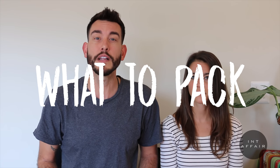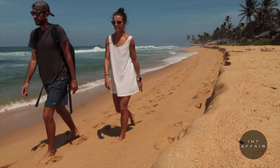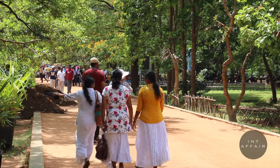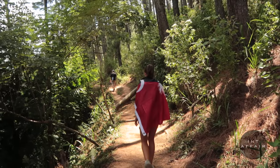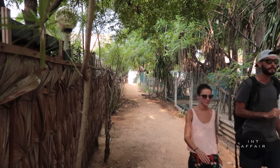Sri Lanka is hot. Pack lightweight, breathable items. Polyester shirts are great — they dry quickly and condense better than cotton for packing. Ladies, the style here is certainly modest. When out in a city, on a bus, or in a restaurant, cover up — outside of the beach, try longer skirts or maxis and tops that cover your shoulders. There's no way to avoid it: you are going to sweat a lot.